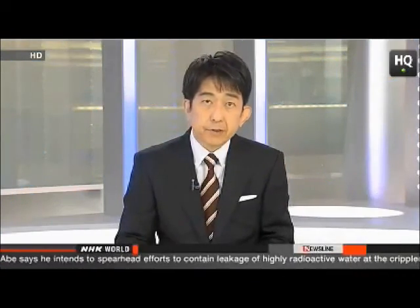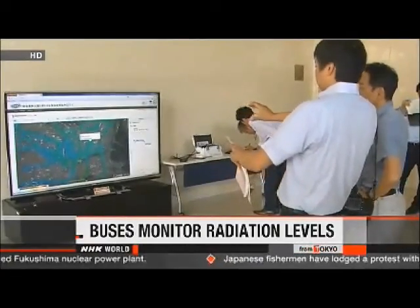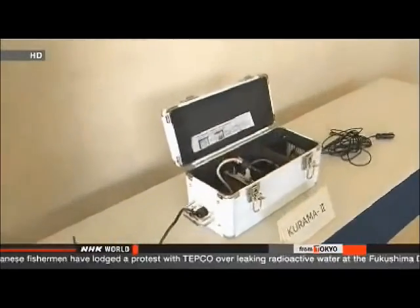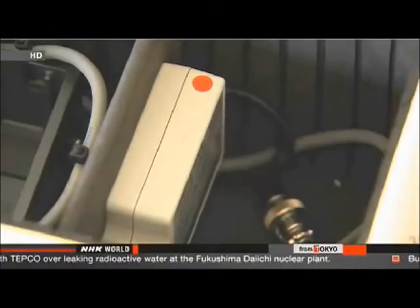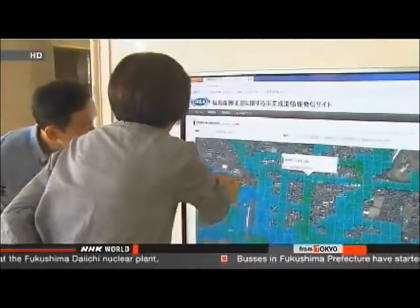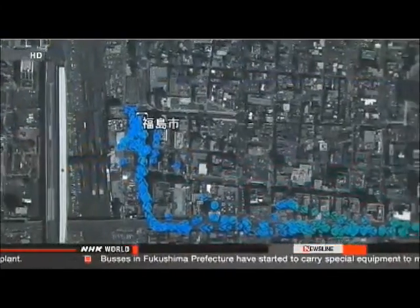People in Fukushima Prefecture have been closely monitoring radiation levels since the nuclear disaster two years ago. They are now able to access this information when they travel on public transport. Buses in four cities began using special equipment on Thursday to measure radioactivity from the nuclear accident. Researchers at the Japan Atomic Energy Agency developed this system. The real-time measurements are displayed near JR Fukushima Station and are also available online, with data updated every 30 seconds.